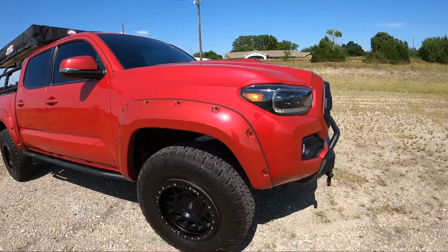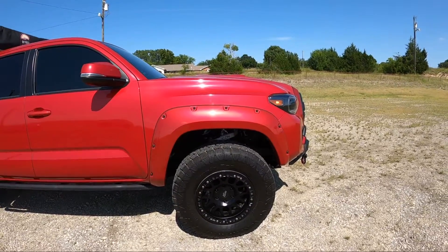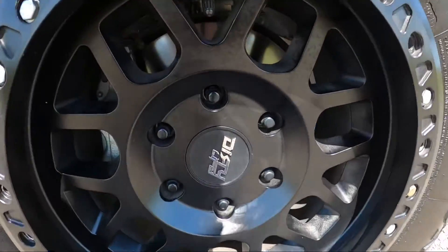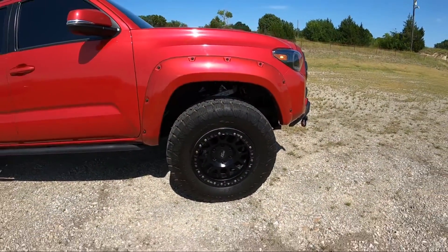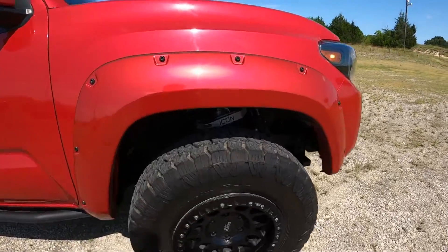It's got 285/70/17 inch wheels from Dirty Life. These are the dual tech, so you can use them as speed locks for normal driving. It's got the Icon suspension.